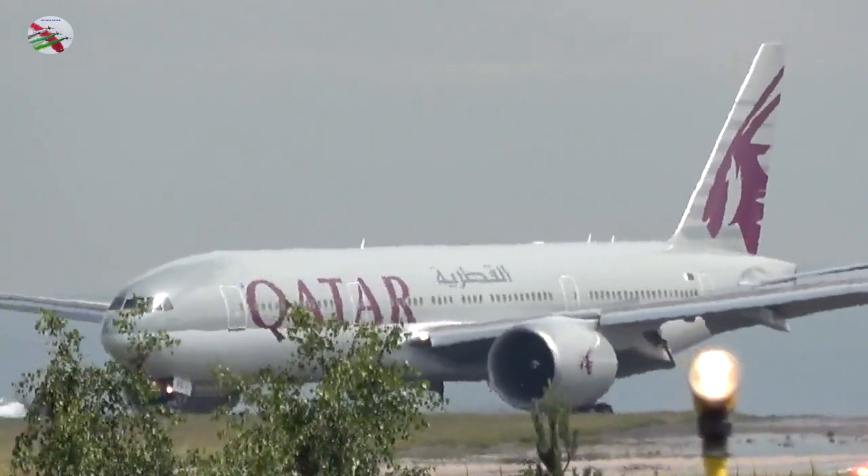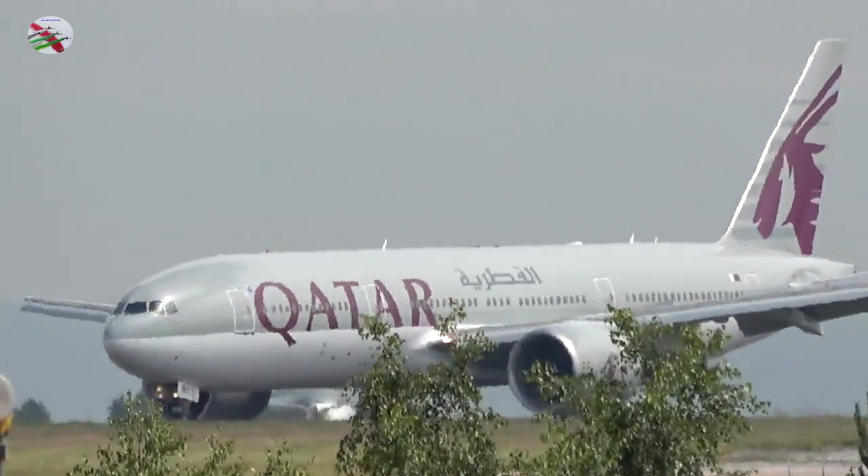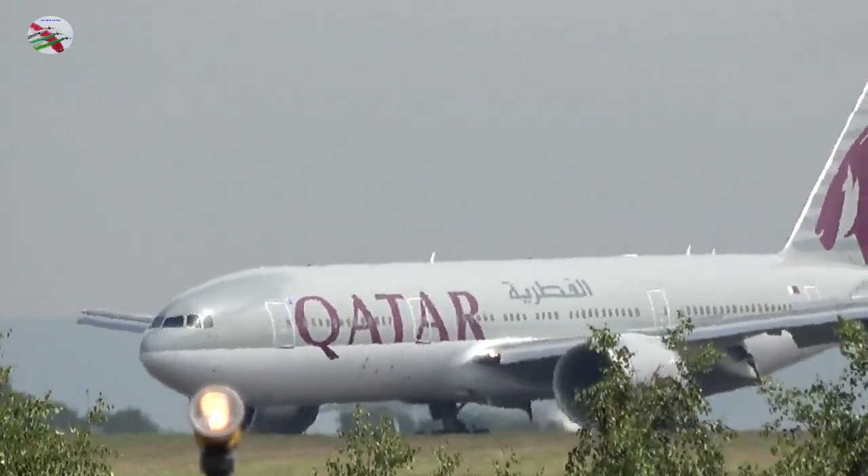323 Mike, runway 23R, cleared to land, wind 220 degrees, 5 knots. 23R, cleared to land, 323 Mike.